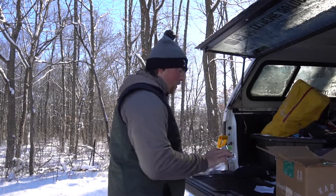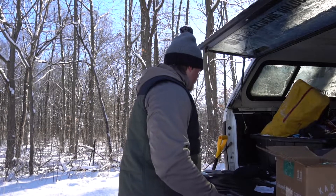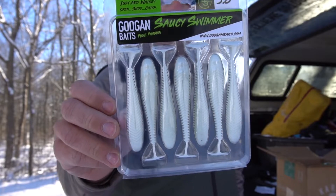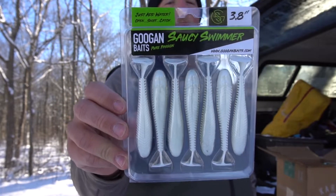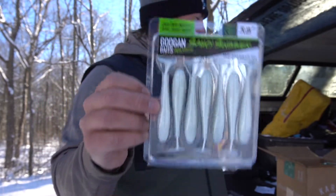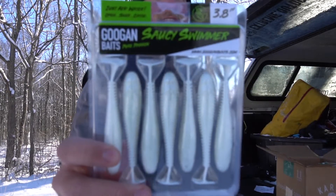Next up we have the 3.8 Goby — going to be trying that one out for sure. This one is called White Pearl Shad, the Googan Bait Saucy Swimmer 3.8. I really like the 3.8 ones, though I'll switch up to a bigger swim bait if they're not hitting the smaller one. I might even fish with Blue Jays Outdoors and try some pink swim baits — a pink Googan Bait swim bait caught by a big smallmouth would be pretty cool. What do you say, Blue Jay — let's go pink this year on St. Clair?